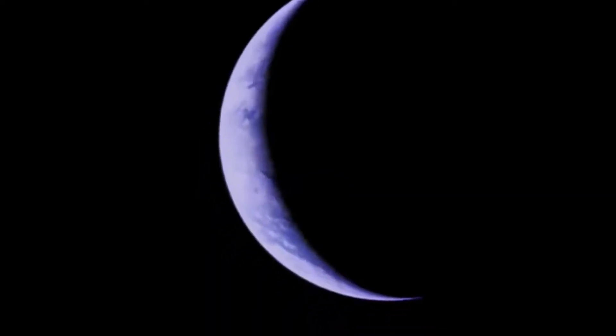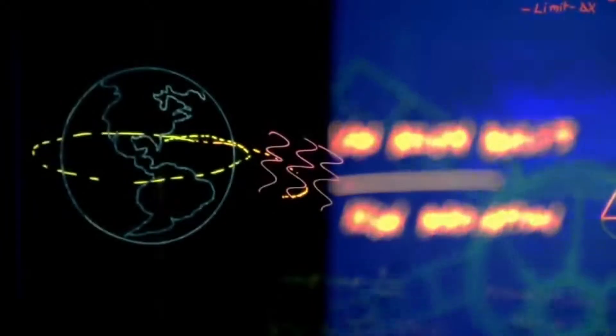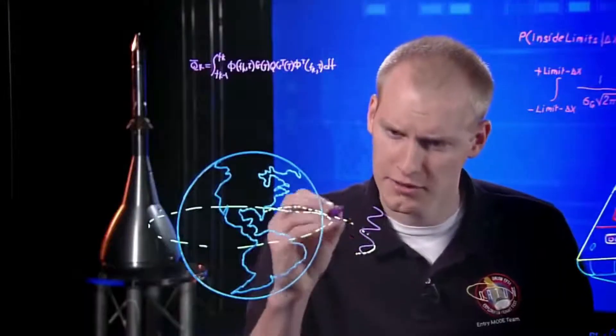Orion is getting ready to launch. My name is Kelly Smith and I work on navigation and guidance for Orion. As we get further away from Earth, we'll pass through the Van Allen belts, an area of dangerous radiation.